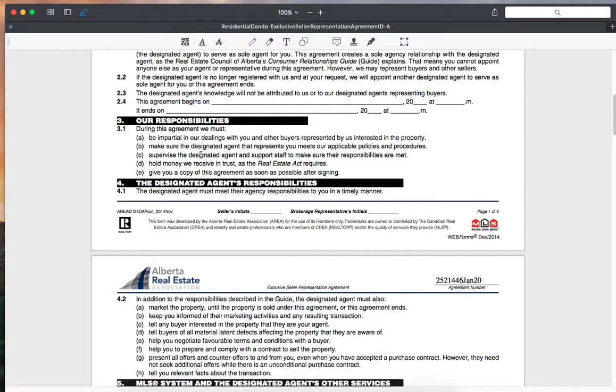We discuss our responsibilities, which we also go over in the consumer relationships guide. We're impartial in our dealings. We make sure the designated agent represents you, meets applicable policies and procedures, supervises designated agents and support staff. We hold money in trust and give you a copy of the agreement as soon as possible after signing. As discussed in our DocuSign video, as soon as all required parties sign — your spouse, roommate, and the agent — you'll get a copy right back in your inbox.